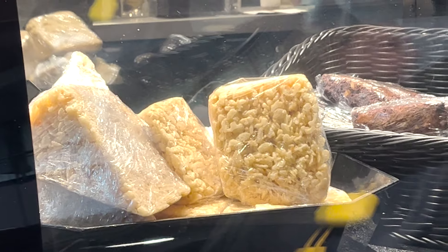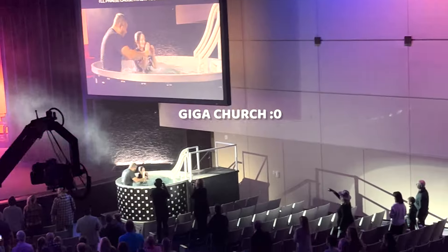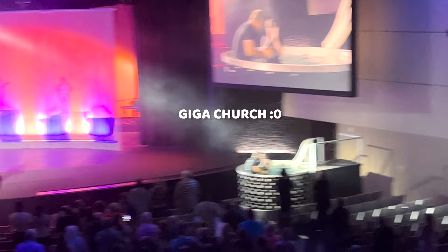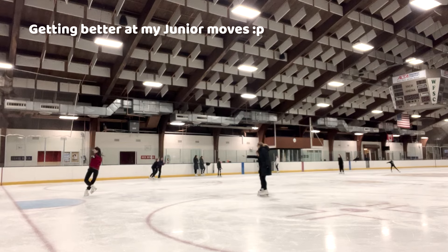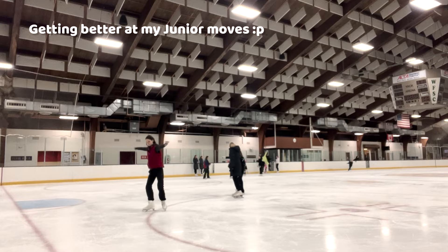There's always a first for everything — this was my first time going to a giga church. It was so cool; I was not expecting this church to be a full production. If you keep watching you'll see some of a winter show I went to see there, and it was absolutely insane.